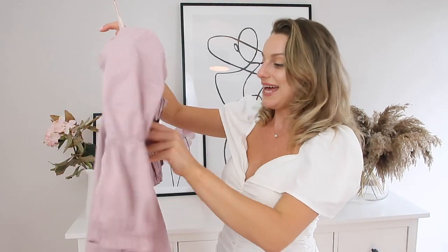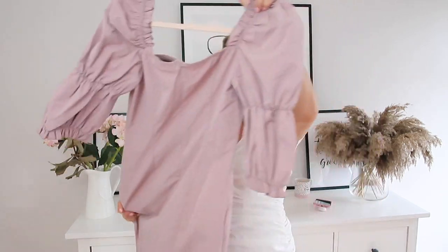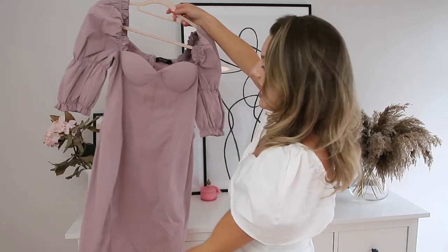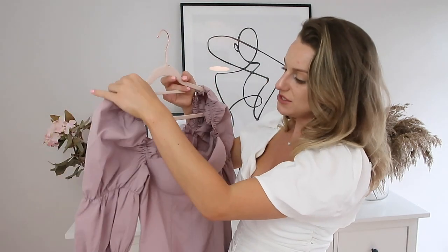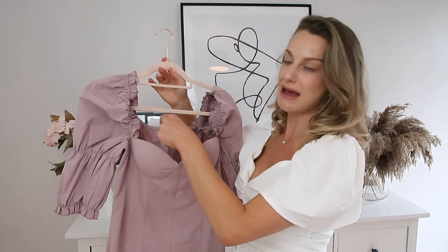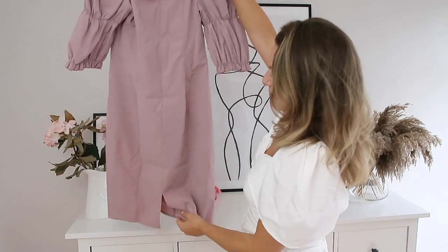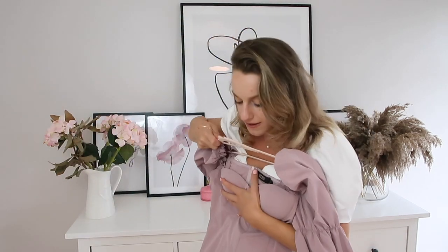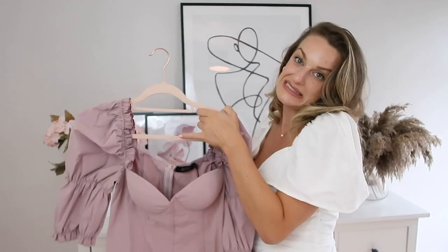This next little number — I have no idea what it would look like on because I could not get it over my butt, and this is a size 12. It has a zip all the way down but it just had no stretch — it looks like it would be a stretchy material but it's not. I think it would actually look really nice on, so definitely size up. I like the style, the colour, and the sleeves. It's single lined so not the best quality, and it's got a little slit at the back at the bottom. It's £16.